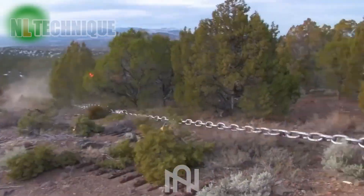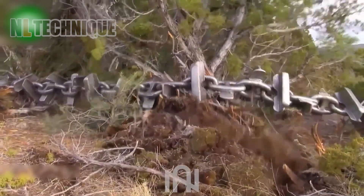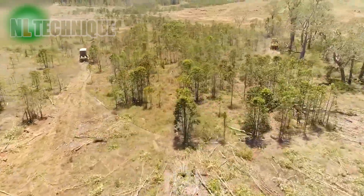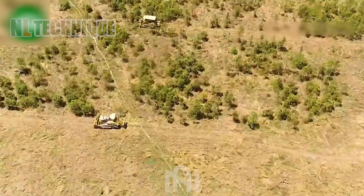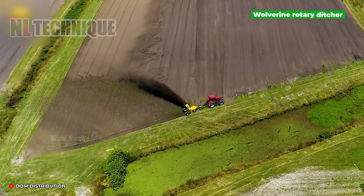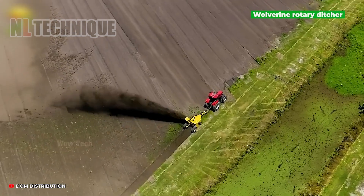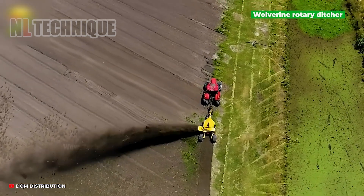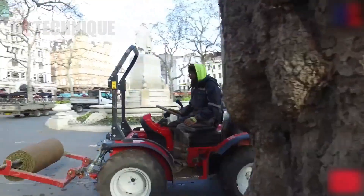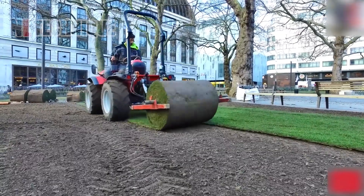With these systems in place, nothing can withstand their impressive capabilities. The Wolverine Ditcher serves the purpose of revitalizing fields by clearing and dressing them in preparation for planting crops. After the long grass is harvested, it is brought to parks or pitches, and this machine spreads it evenly.